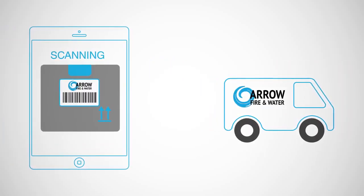For delivery, the packages are scanned one last time for accuracy and brought back into the home.